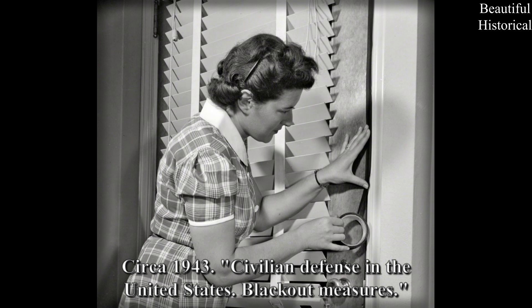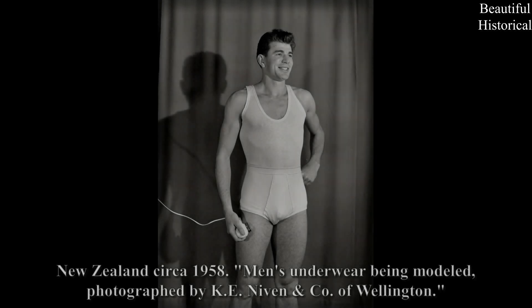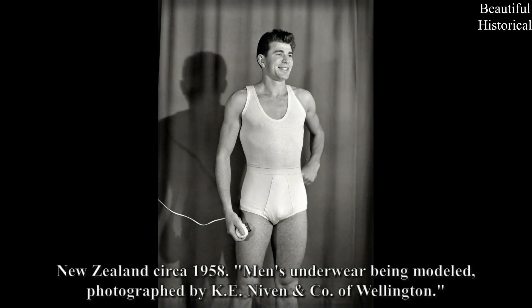Circa 1943: Civilian defense in the United States — blackout measures. New Zealand, circa 1958: Men's underwear being modeled, photographed by Key Niven Company of Wellington.